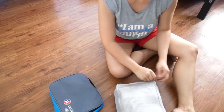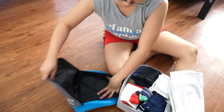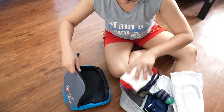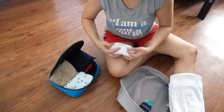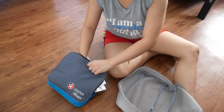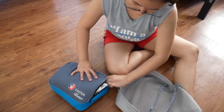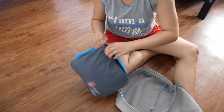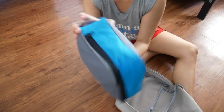I just noticed that my son's clothes can fit into the smaller packing cube, so I'm going to transfer all of what I packed earlier into the smaller packing cube — and yep, it fits!